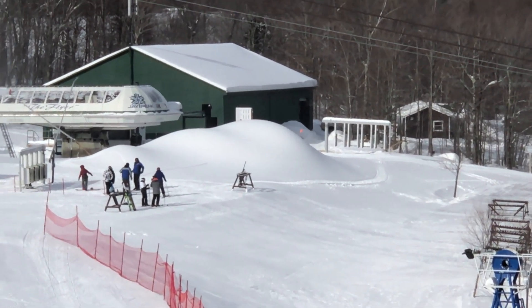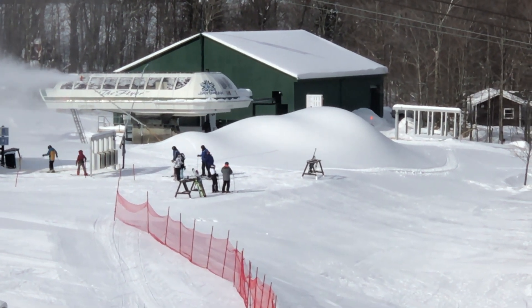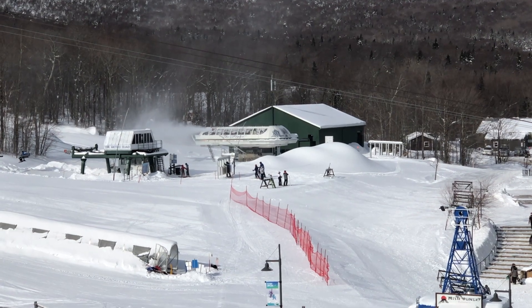Look at that. They've piled up about 12 feet of snow there to keep the base area in good shape all the way into April here on Tramside.